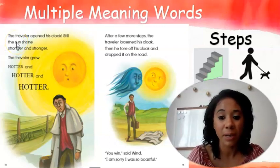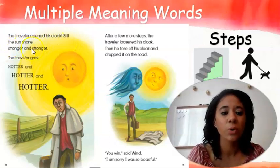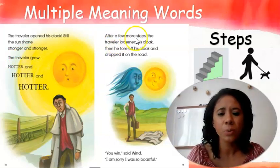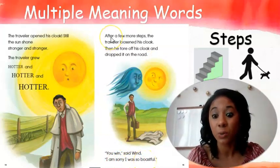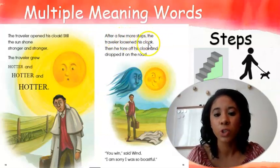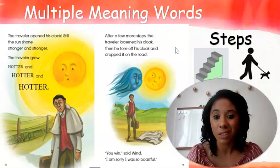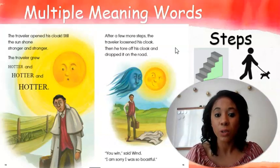Listen closely: 'The traveler opened his cloak' — we remember that word from yesterday, cloak is jacket — 'Still the sun shone stronger and stronger. The traveler grew hotter and hotter. After a few more steps, the traveler loosened his cloak. Then he tore off his cloak and dropped it on the road. You win, said wind. I'm sorry I was so boastful.' Let me reread that sentence: 'After a few more steps, the traveler loosened his cloak.' Your job, just like with the word watch, is to figure out the two meanings for the word steps.